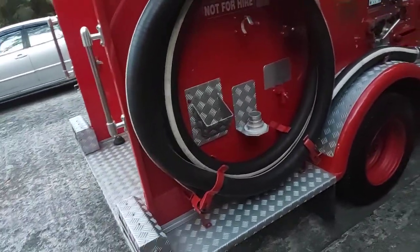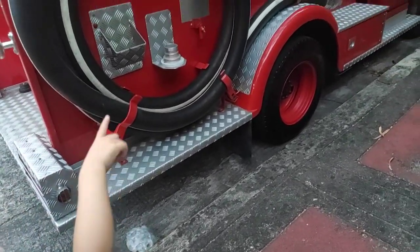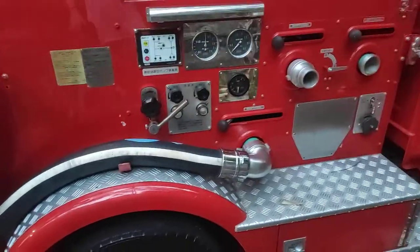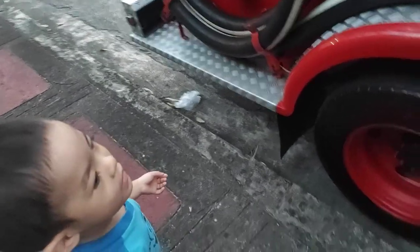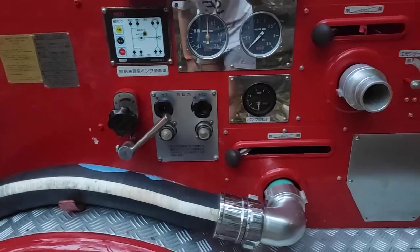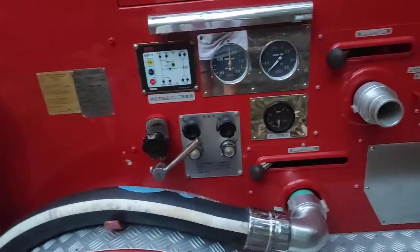It has a big, big hose right there. Is that a hose? What else do you see? What are these for? What do you call that — a lever? And then it has — what's that? Oh, a pressure gauge! Yeah, a pressure gauge. You're right! You're very smart.